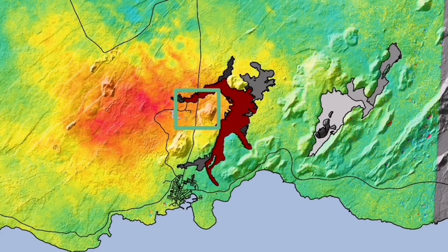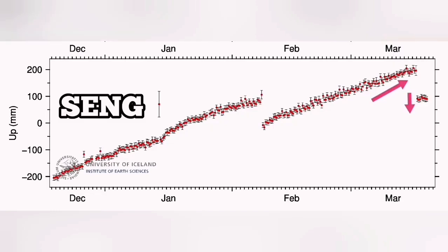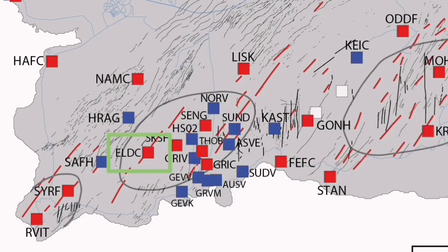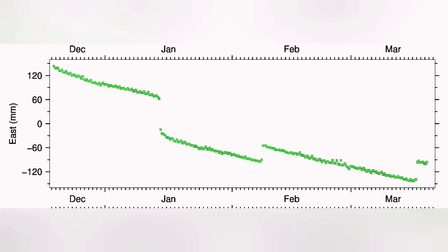This is the Svartsengi GPS data we are seeing. Interestingly, when we have the uplift, after the eruption happens, we see a downfall — as if the ground falls down due to the magma flowing from Svartsengi toward the Sundhnúka crater to the east. In the Eldvörp area, we have the opposite of that. What is interesting is the east-west direction — you can see it here.